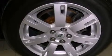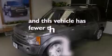Privacy glass, rear impact crumple zones, air conditioning with automatic climate control — and this vehicle has less than 52,000 miles.